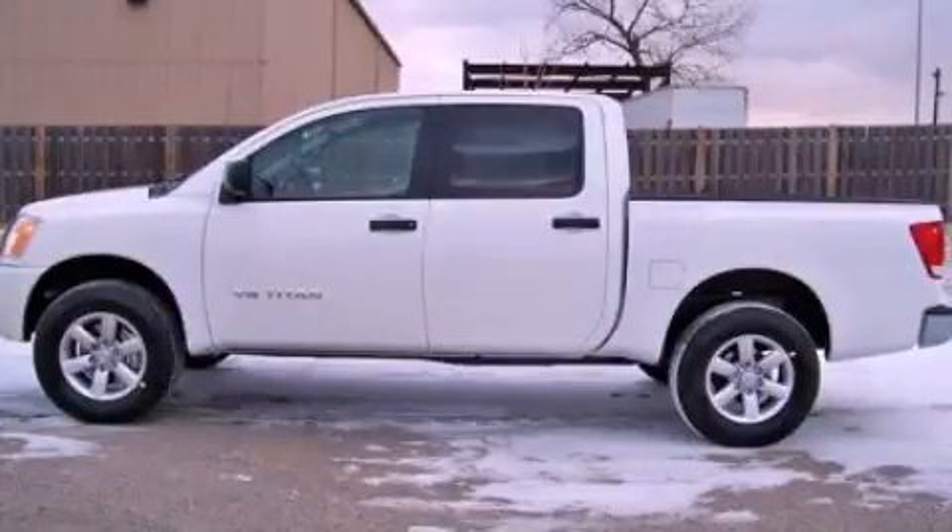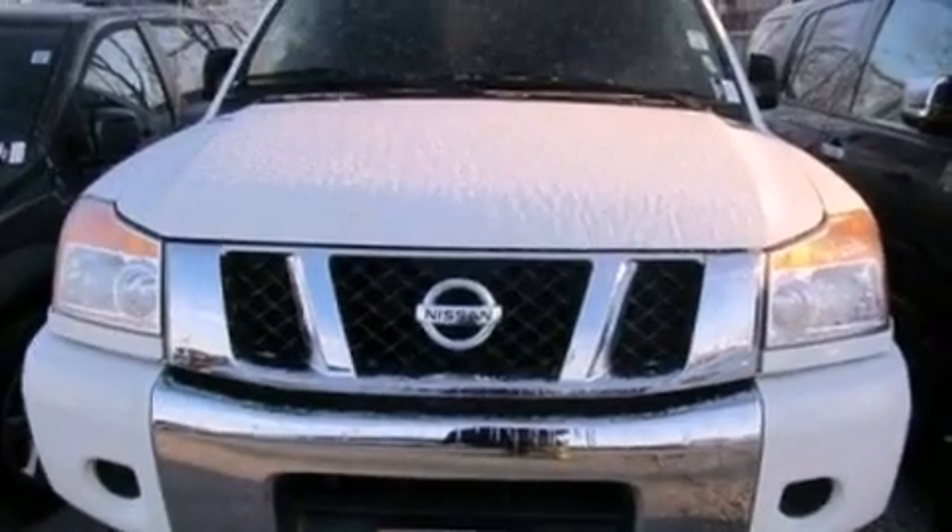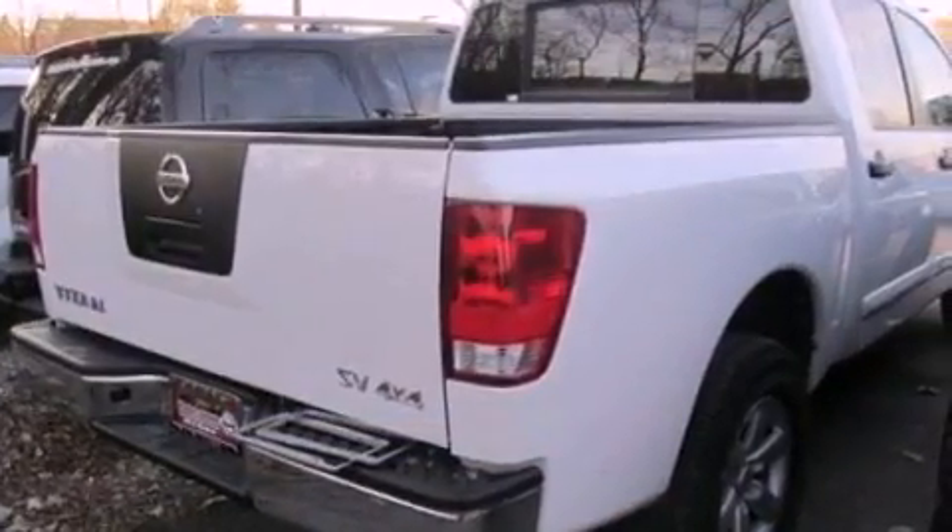This is a 2012 Nissan Titan, made for the job site, the trail, and the town. It features a 5.6-liter, eight-cylinder engine and an automatic transmission.